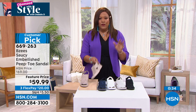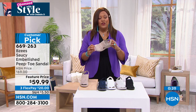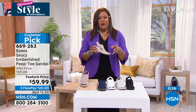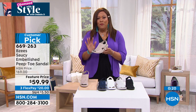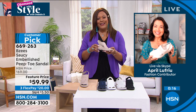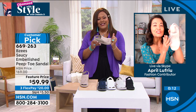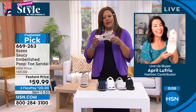Huge customer pick — we reordered it because you requested it. If you want something squishy on your feet, a lot of you may be getting ready for a staycation, an RV trip, or going to see family — you'll definitely throw this in your bag, it weighs like two ounces. Thank you so much, April. A great shoe for graduations and weddings — your feet will love you at the end of the day. You've got to be able to do the electric slide.